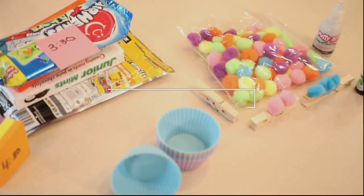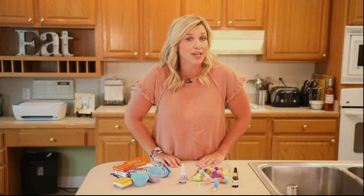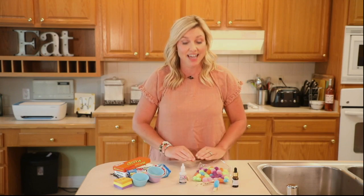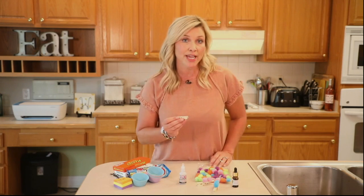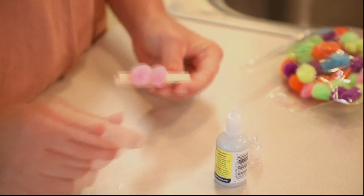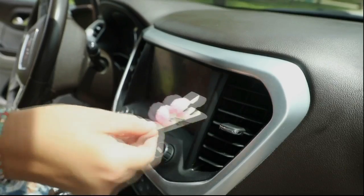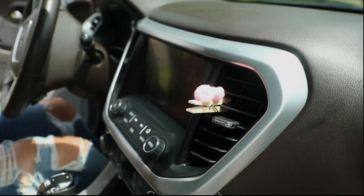Today we've got three car hacks for you. Up first is a DIY air freshener. We all know those air fresheners can be pretty expensive — this one is not. All you're going to need is a clothespin, some puffy balls, some glue, and of course your essential oils. Once you get this assembled together, you put it in your car AC unit, and then you have a wonderful smell that lasts a very long time.